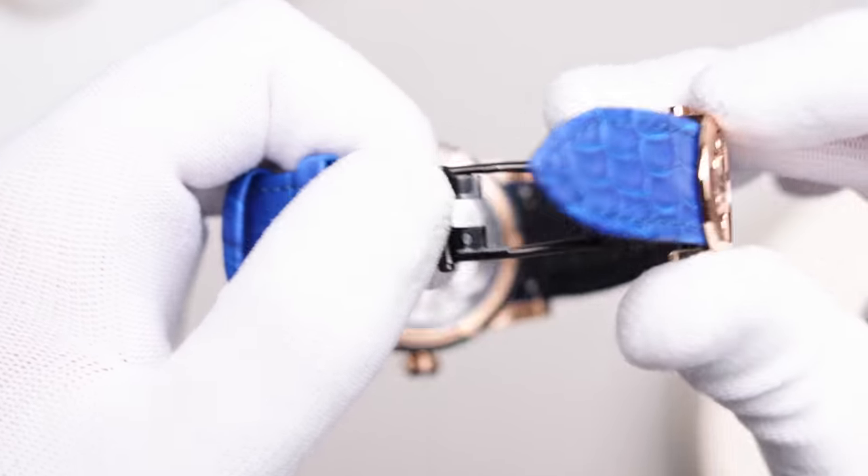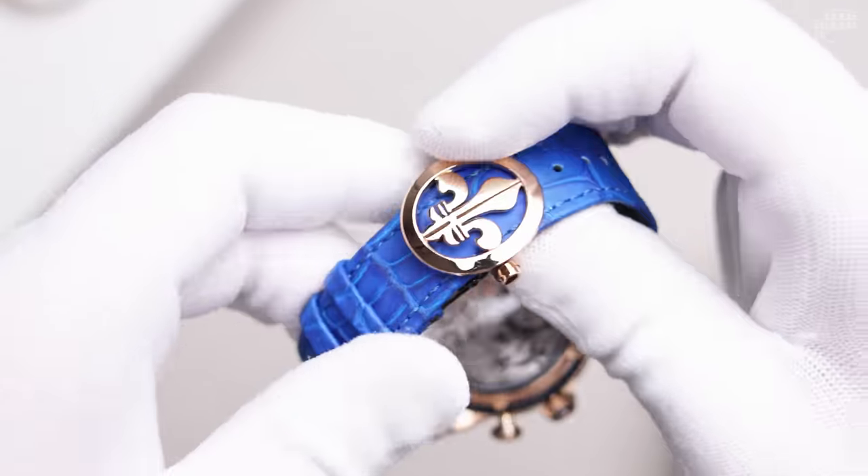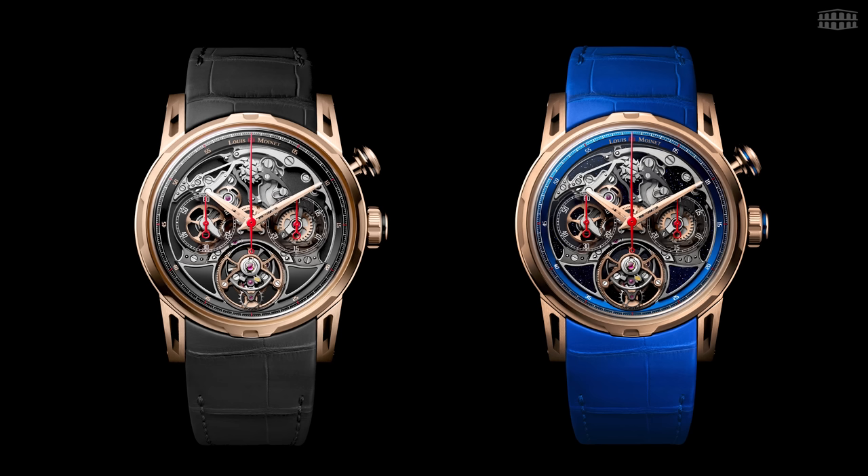Depending on the model of your choice, the Impulsion comes with a blue or black alligator leather strap with a folding clasp. Befitting a Louis Moinet creation, the Impulsion is available in very limited numbers. There are only 28 pieces available for the Onyx version and another 28 for the Aventurine version, priced at 140,000 Swiss francs.